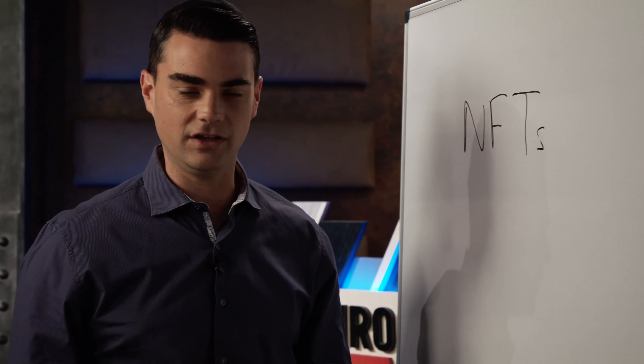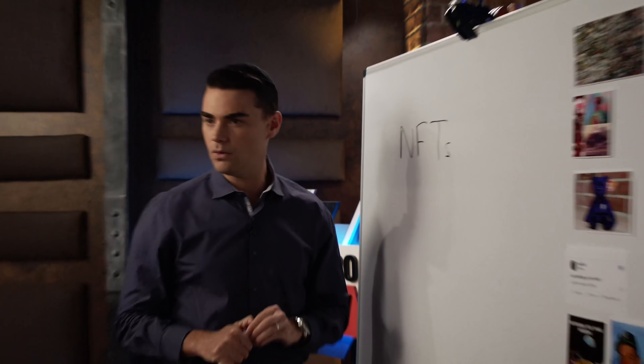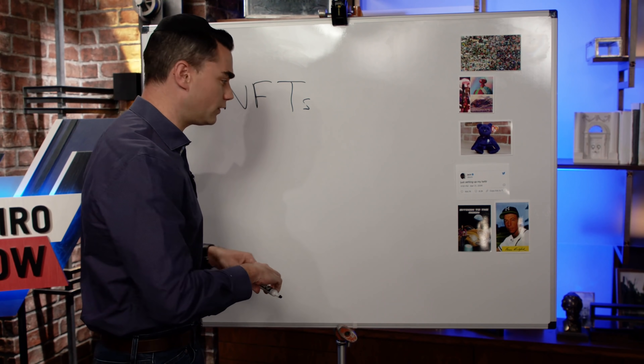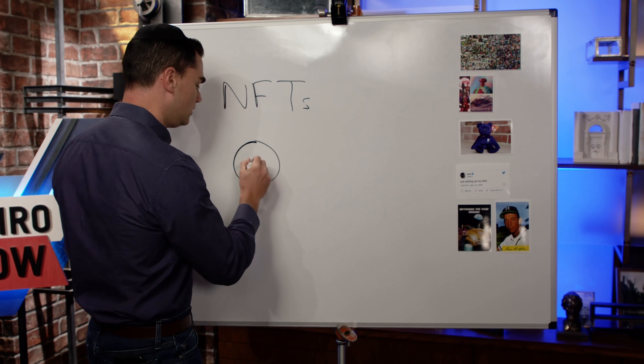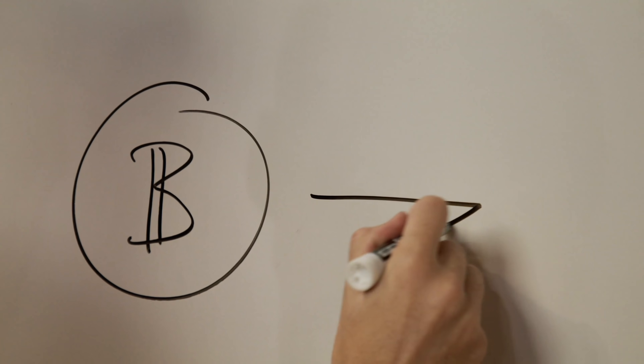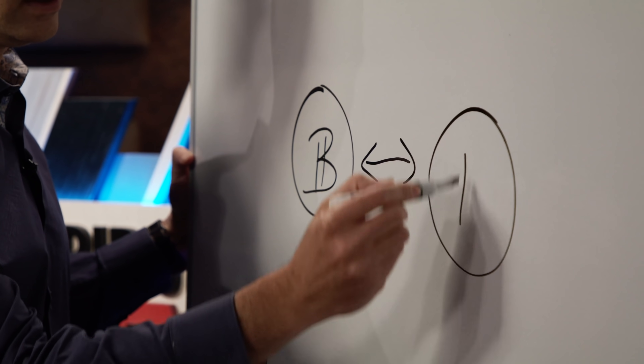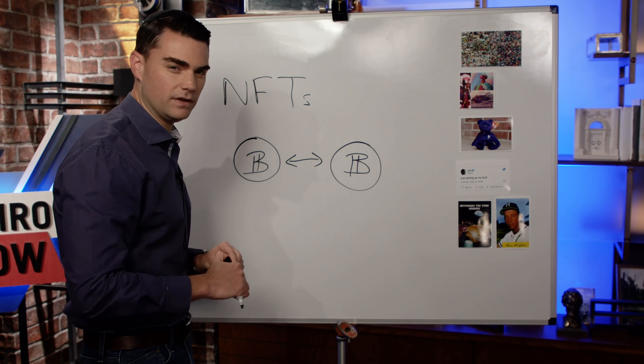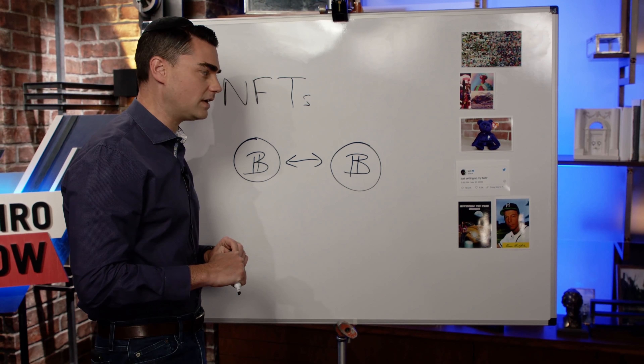What exactly is a non-fungible token? Fungibility in this context just means that one item is equal to another item — they're equivalent, they're interchangeable. For example, Bitcoin is fungible because when you have a Bitcoin, that Bitcoin is interchangeable with any other Bitcoin. But when you have an NFT, it is a unique piece of intellectual property and it is not interchangeable with any other piece of intellectual property.